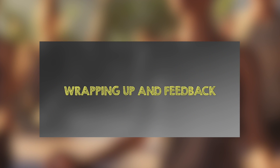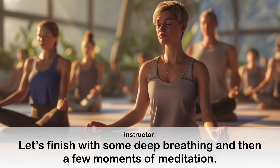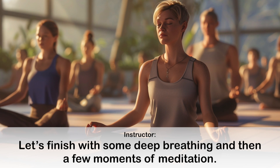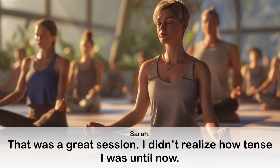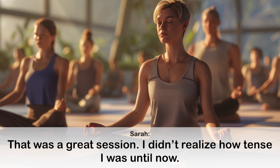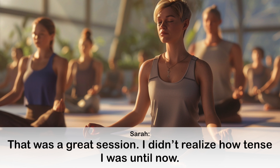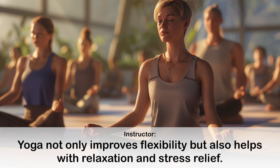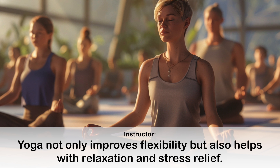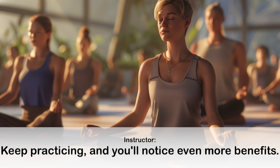Wrapping up and feedback. Well done today, everyone. Let's finish with some deep breathing and then a few moments of meditation. That was a great session. I didn't realize how tense I was until now. Yoga not only improves flexibility but also helps with relaxation and stress relief. Keep practicing and you'll notice even more benefits.